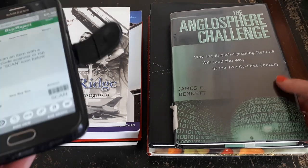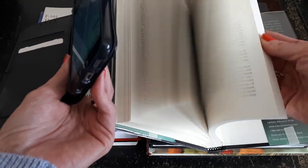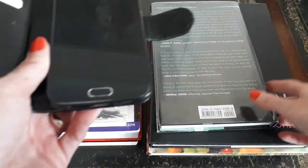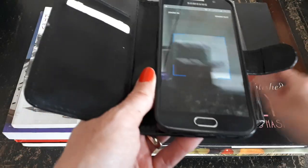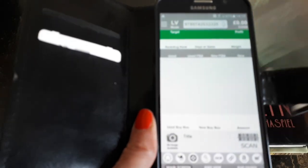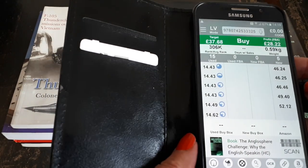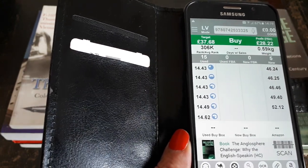The Anglosphere Challenge — hardback, in excellent condition. The pages are pristine, there's a tiny bit of wear to the cover but nothing major, and it's actually wrapped in a protective plastic. Scanning the barcode tells me there are currently 15 sellers selling this book new, and the cheapest price is fourteen pounds forty-three.